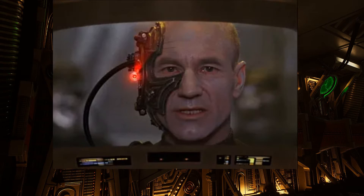I am Locutus of Borg. Resistance is futile. Your life as it has been is over. From this time forward, you will service us.